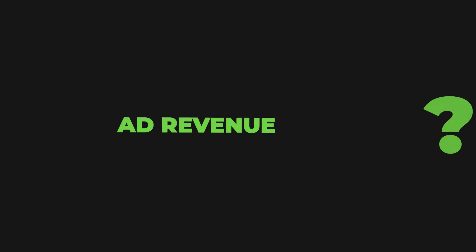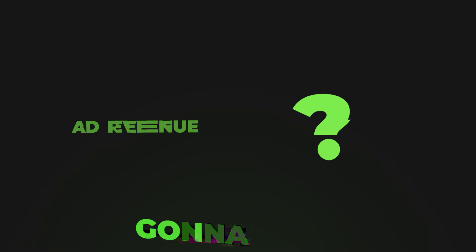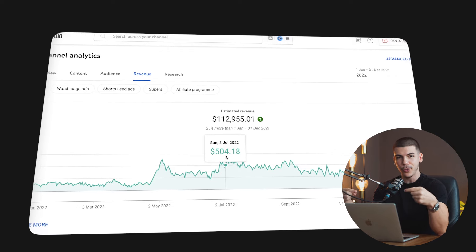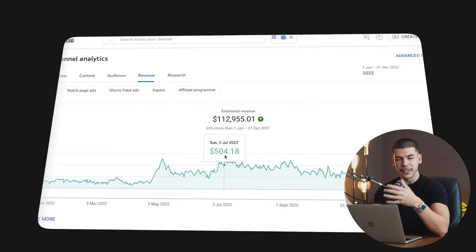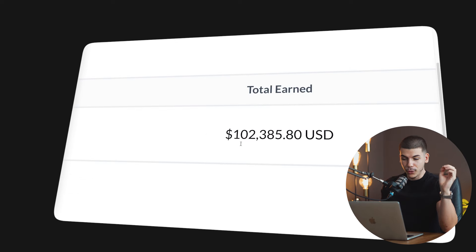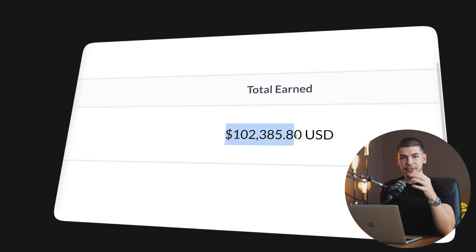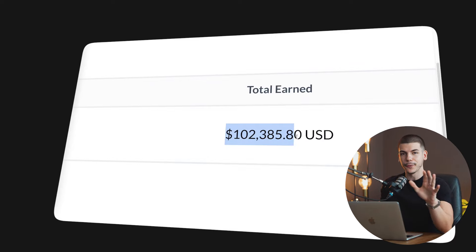This is not our main source. I want to show you how this can actually become just a bonus that you get at the end of the month, at the end of the year. But the main source of income is going to come from that platform, which actually pays up to $100,000 per month. And it's available worldwide and absolutely free.